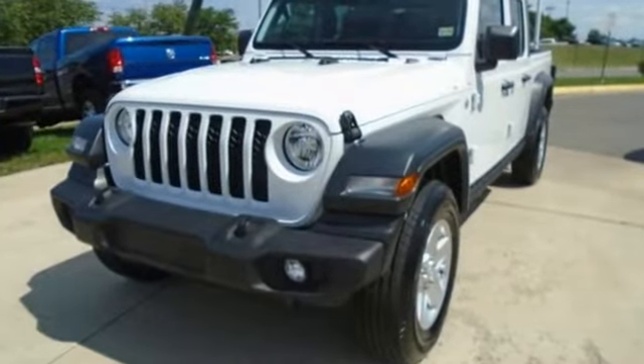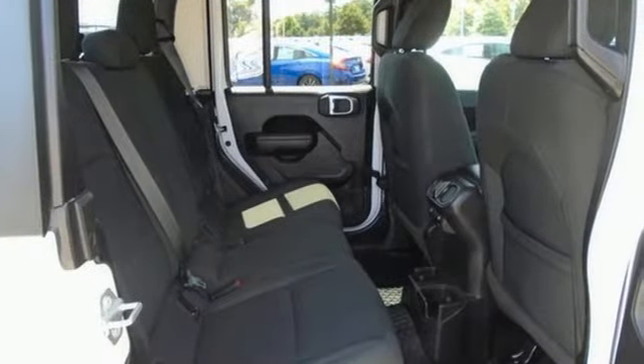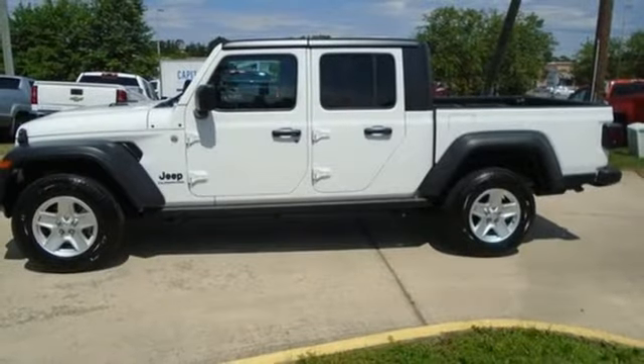Trailer hitch receiver, streaming audio, wireless phone connectivity, leather steering wheel, front and rear tow hooks, HD suspension, and manual transmission.